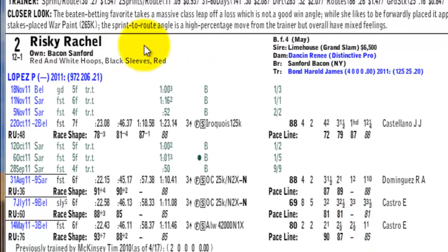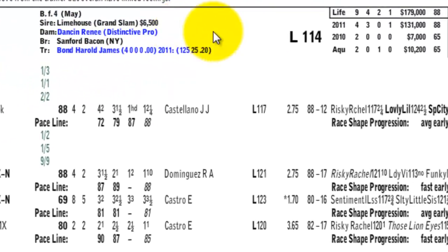The second horse is Risky Raquel, also a bay filly, four years old, by Limehouse, whose stud fee is $6,500. Her lifetime earnings: she ran nine times, came in the money seven times, and made $179,000 — about $20,000 per race. In 2011, she ran four times, was in the money all four times, won three times, and made $131,000 — approximately $32,000 per race, more than her lifetime average. This tells you she is an improving horse. Lopez has 21% in-the-money and trainer Harold Bond has 20% in-the-money.